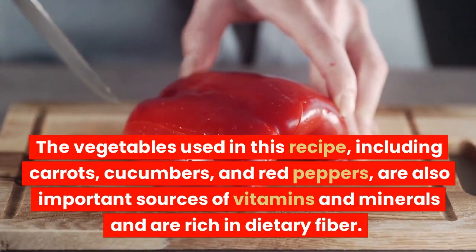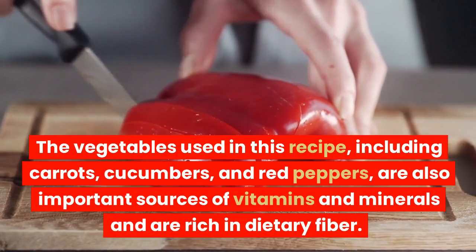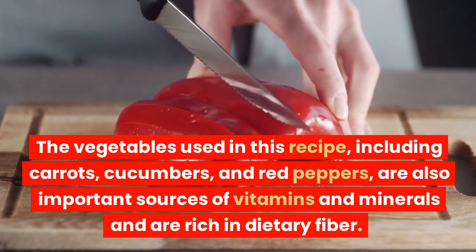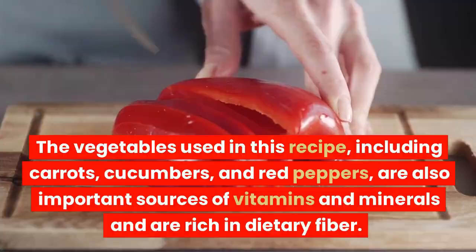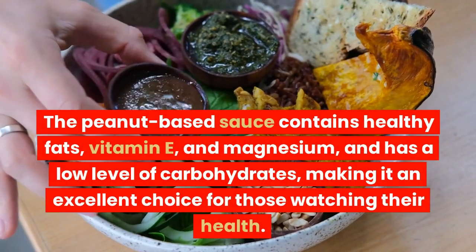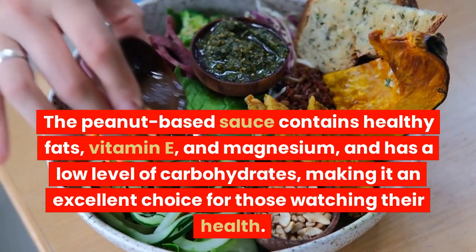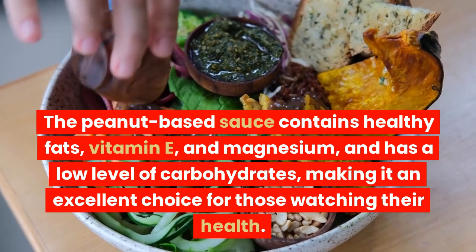The vegetables used in this recipe, including carrots, cucumbers, and red peppers, are also important sources of vitamins and minerals and are rich in dietary fiber. The peanut-based sauce contains healthy fats, vitamin E, and magnesium, and has a low level of carbohydrates, making it an excellent choice for those watching their health.